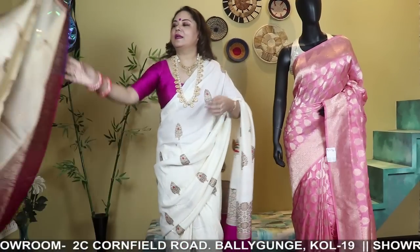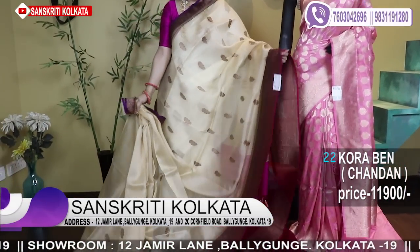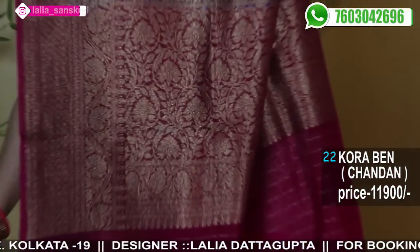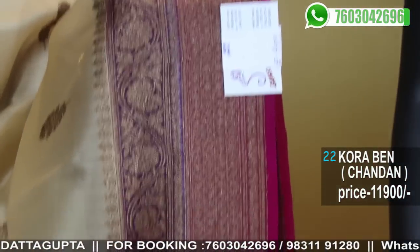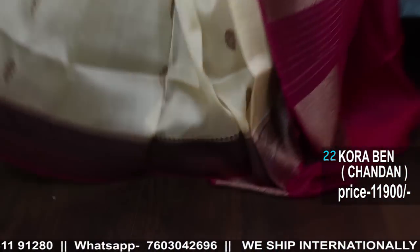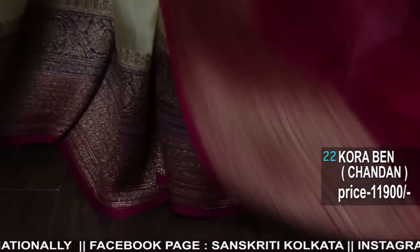Superb! Cream color — pretty combinations today! How are you liking them? I am so excited to read your comments. Send your pictures in our WhatsApp — we will upload it in the Sanskriti Srimoti album. This has a contrast blouse — all with ghana bouta, blouse also there — beautiful border, amazing saree. This is the blouse.